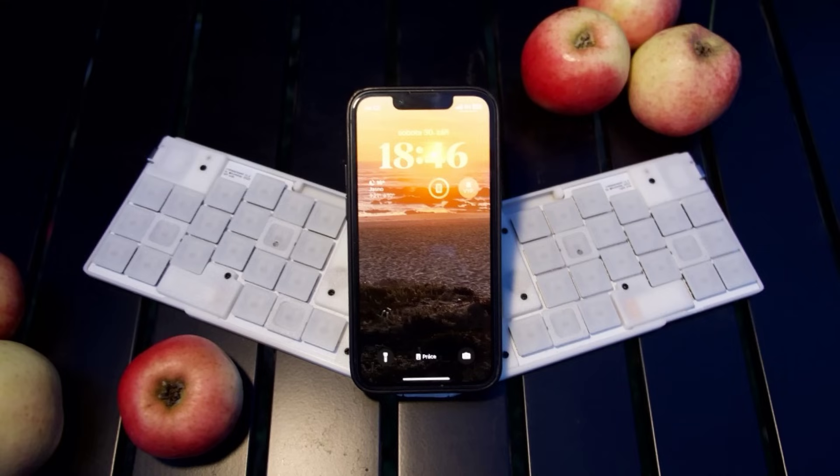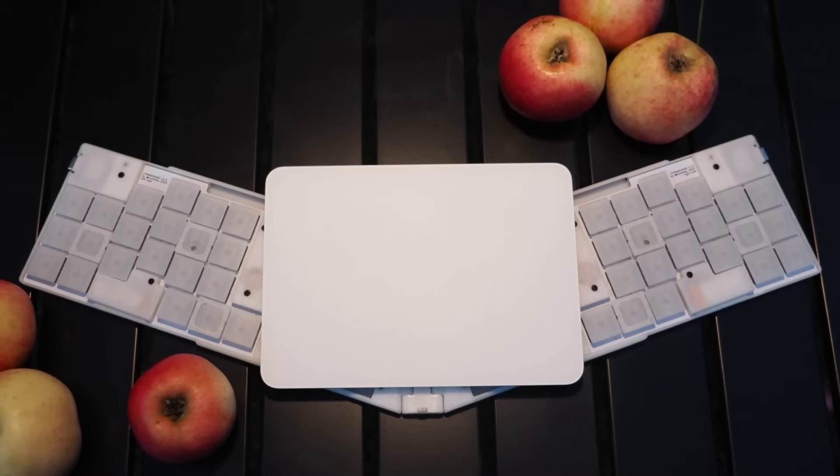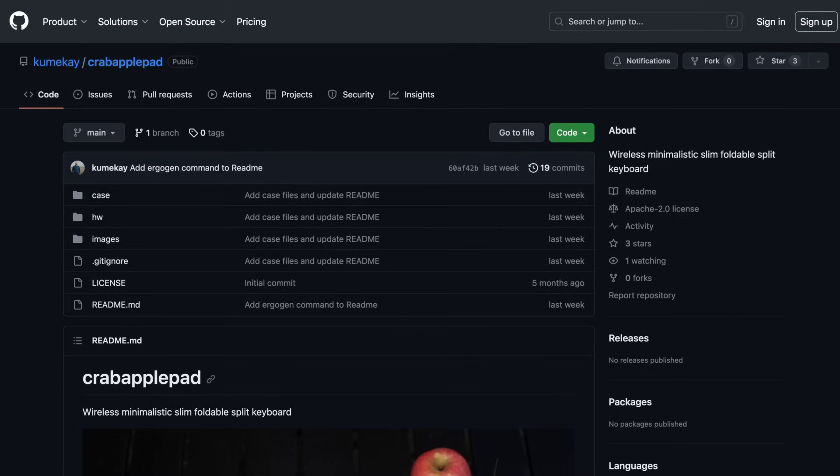In open source news, I saw two cool open hardware projects recently. Designed by embedded software developer Sergei Silnov, the Crab Apple Pad is a wireless folding keyboard that you can make yourself. It has 42 keys, uses Kyle X switches, connects via Bluetooth, and can optionally attach an Apple Magic trackpad in the middle. Case and PCB designs are available on the project's GitHub page.